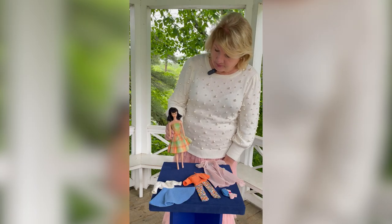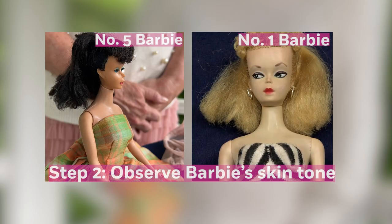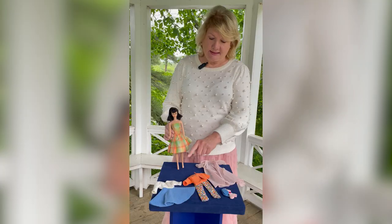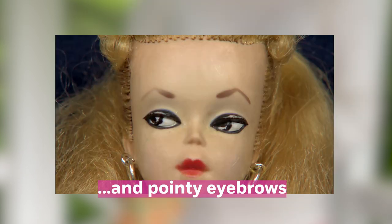The other thing about a number one versus the doll I have in my hand — she will be very, very pale, almost as white as the top of this dress. Her eyes have no blue in them; they're black and white. The number ones will also have an eyebrow that looks like an upside-down V — it's literally that pointy.